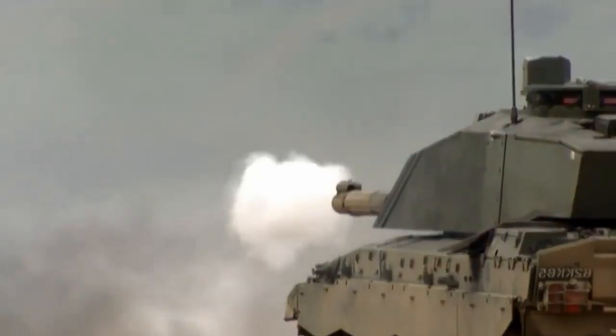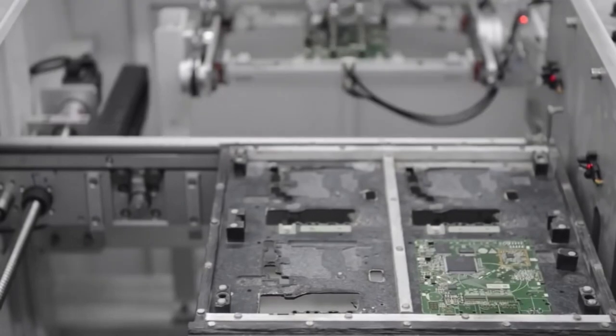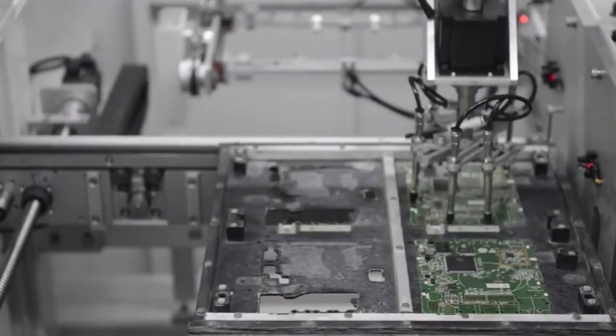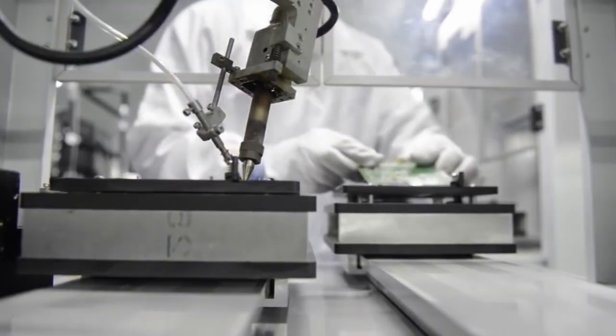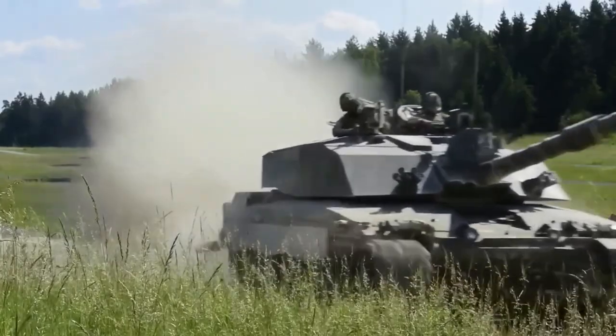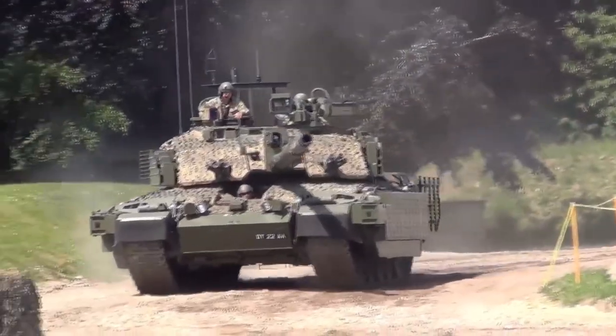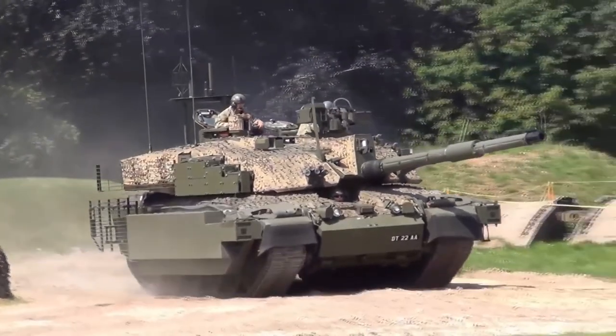The main weapon of the Challenger 2 is a 120mm rifled gun. Thanks to the guidance system, it accurately hits the target. The British computer system is responsible for the management of this tank, while firing is carried out from a computer made in Canada. The mass of the tank is 62.5 tons. The maximum speed is 35 miles per hour. The crew consists of four people.